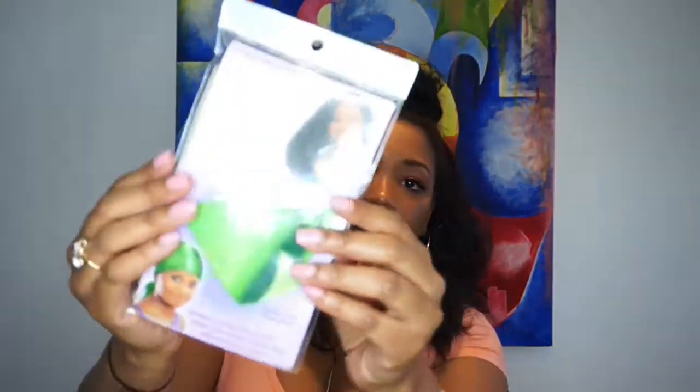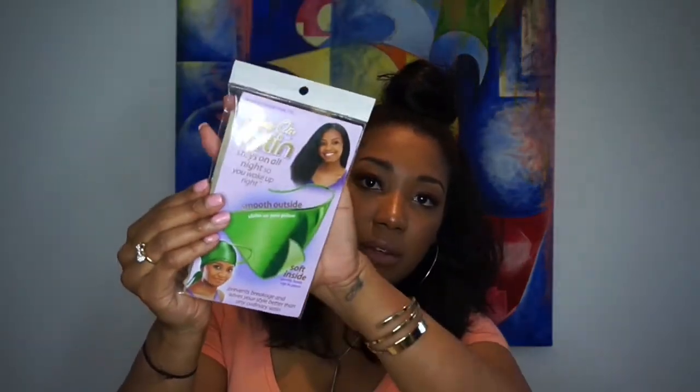Underneath all of this there is a Stay-On Satin Cap — stays on all night so you wake up right. I'm definitely going to need this. It looks kind of cool — it's more like a triangle scarf shape rather than a normal satin cap. No velcro, no elastic, two-sided fabric that stays on all night to save your style. I'm excited to try this too.